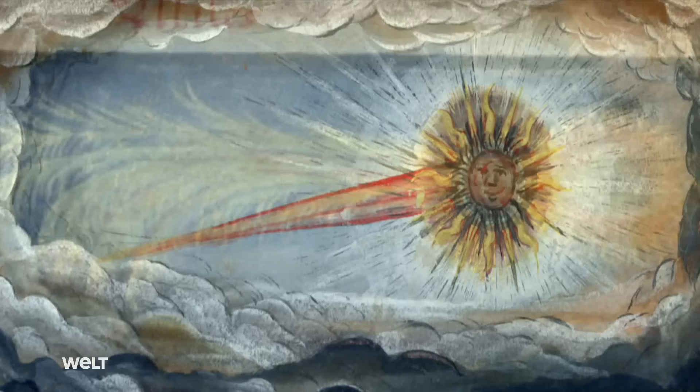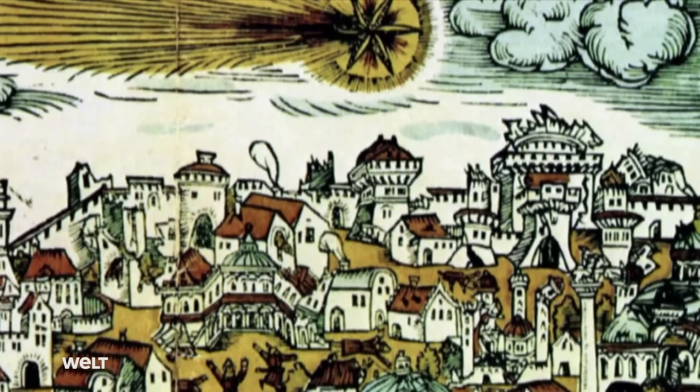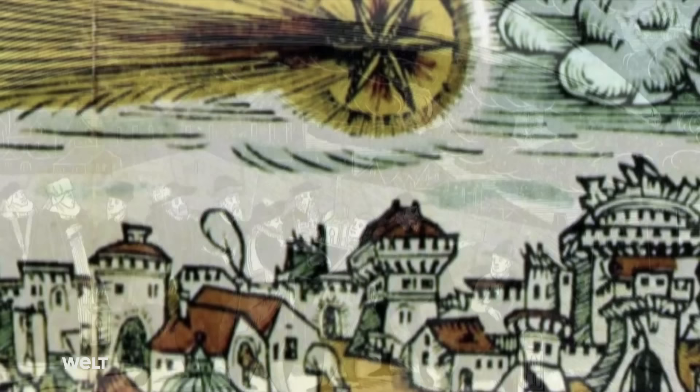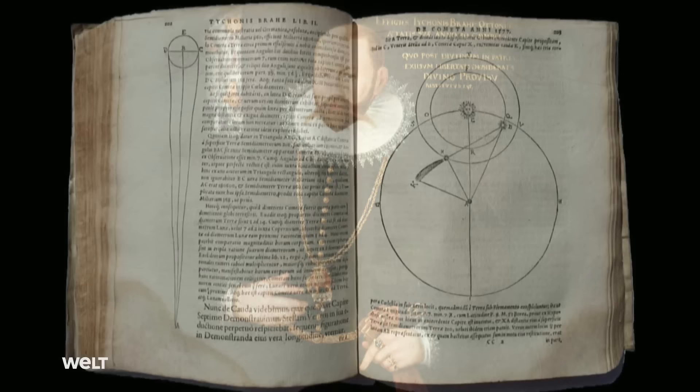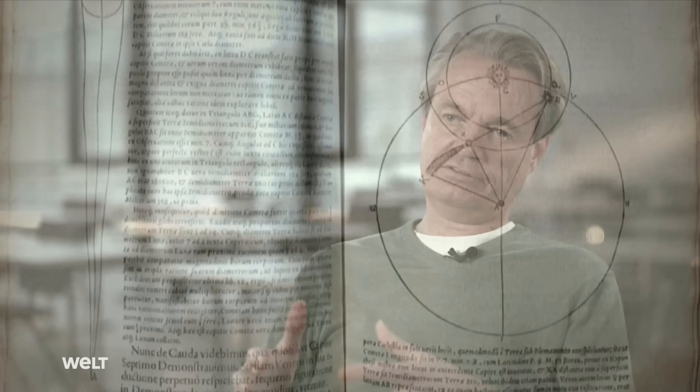Comets have fascinated people since antiquity. Up until the late Middle Ages they were mostly interpreted as omens or signs of the gods — often as harbingers of doom. It was thought that they were objects within the Moon's orbit or the atmosphere. At the end of the 16th century, however, the Danish astronomer Tycho Brahe noticed that comets move around the Sun in elliptical orbits.